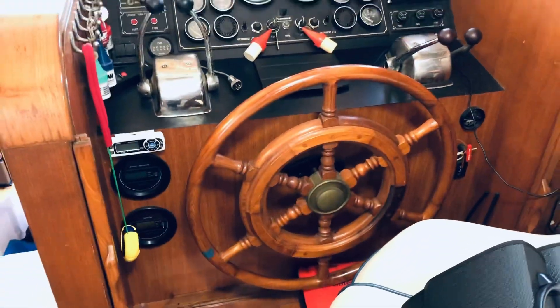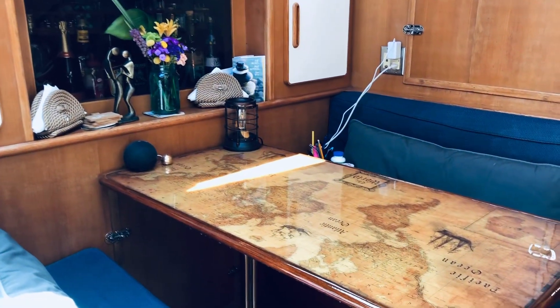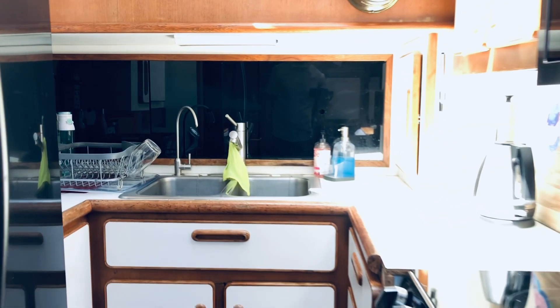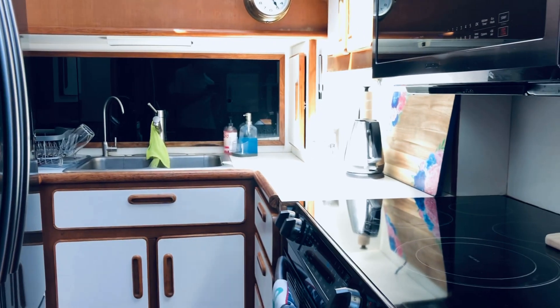Coming down the stairs headed towards the front, you have the dining area with a nice custom table that was made by the owner. It's got a cool map of the world on it, so it goes right along with the nautical theme. Over to your right, you have the kitchen area — smaller, but very functional and no space goes unused.